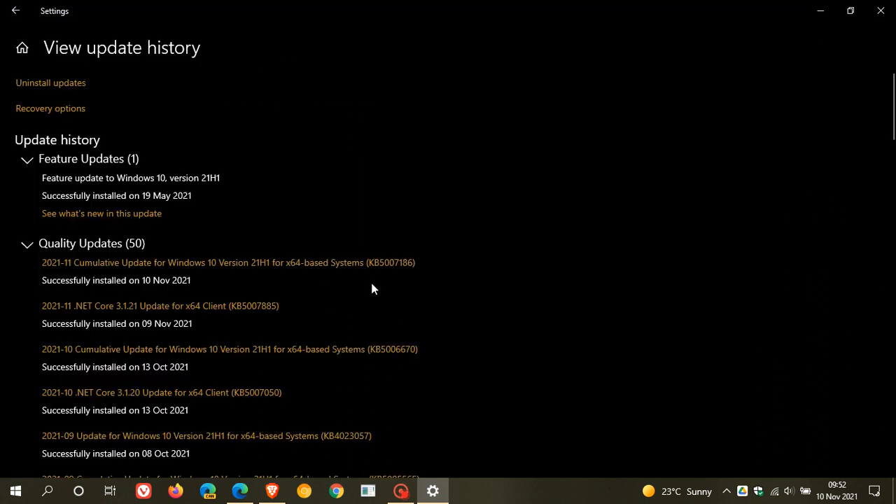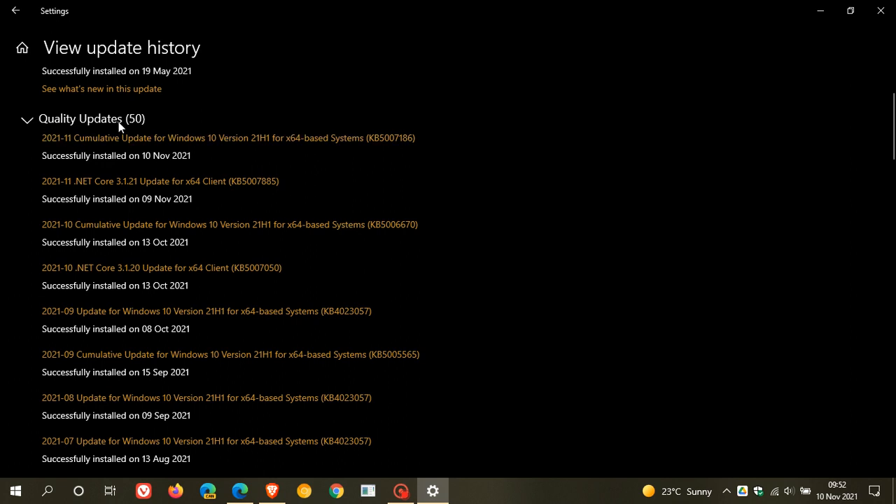We just head over to View Update History, where the update will be listed under Quality Updates — Cumulative Update for Windows 10 version 21H1, KB5007186.